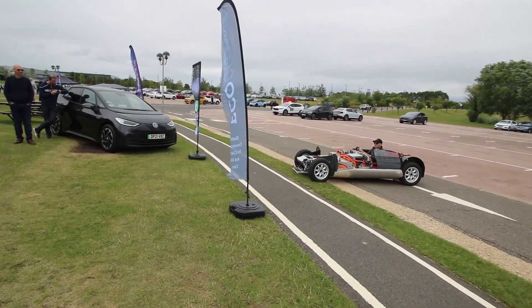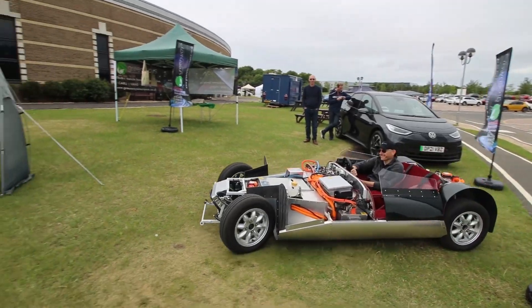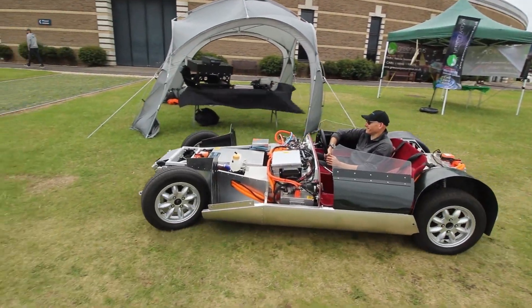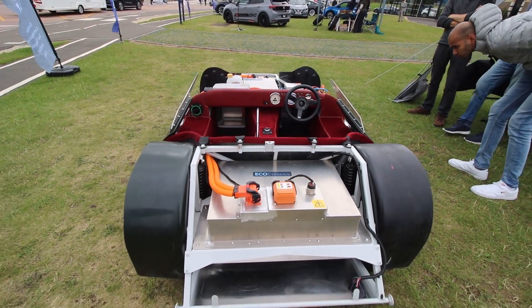Now you expect to see some interesting vehicles at an electric vehicle festival, however this really caught my eye — it's because it's got none of the body on, so you can see all the gubbins from the EV.